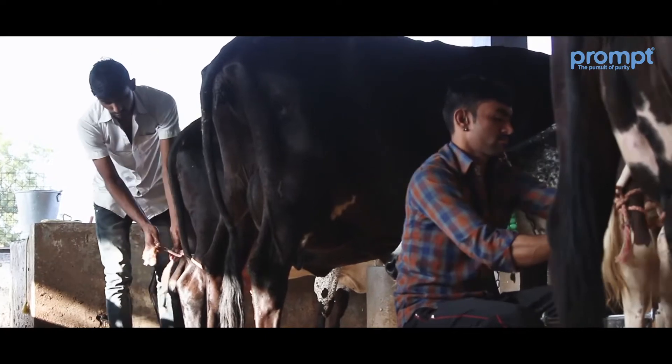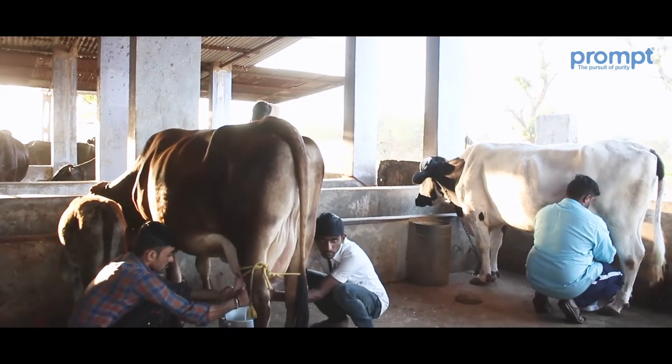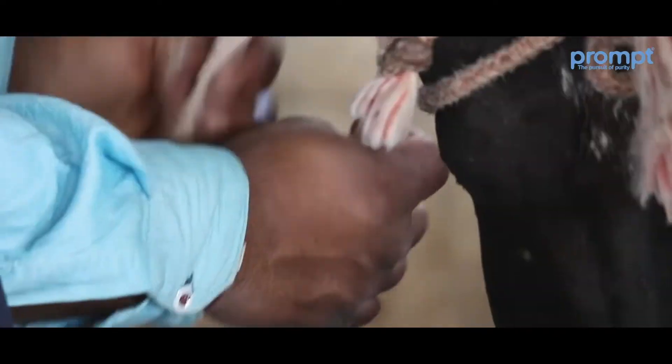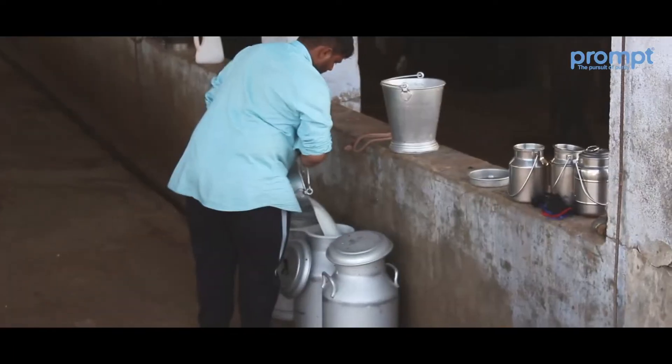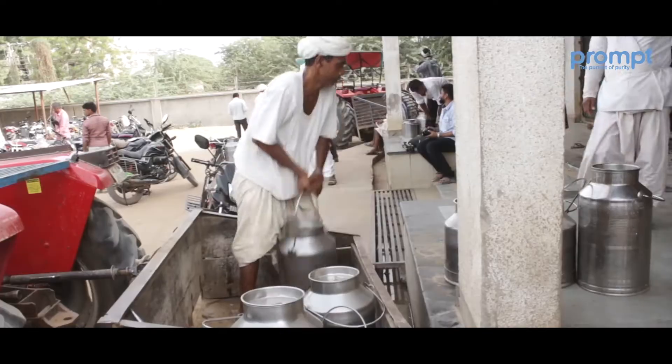Afterwards, the employees begin milking the cattle. Kanti Bhai has three helpers who assist him in the milking process. All the animals are milked one by one. Once the milking process is complete, the collected milk stored in milk cans is taken to a milk collection center.